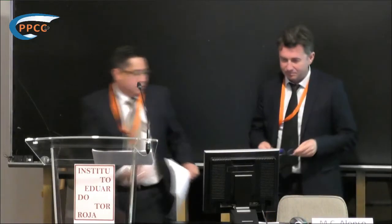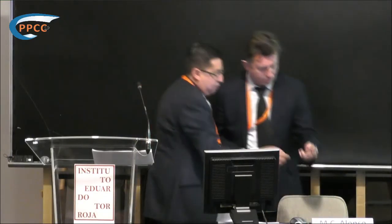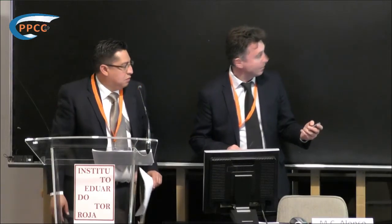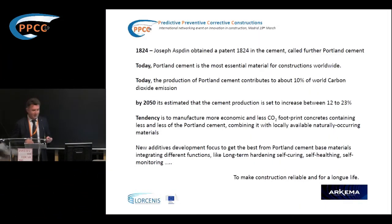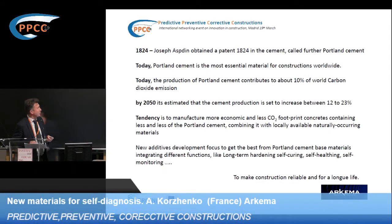He is an R&D engineer at the company and expert in CNT and its applications. Let's talk about materials. Just to remind the story — Portland cement has been known for a long time and is a very popular material today. The production of Portland cement contributes about 10% of world carbon dioxide emissions, so it's a very important sector to work on from an ecological point of view.